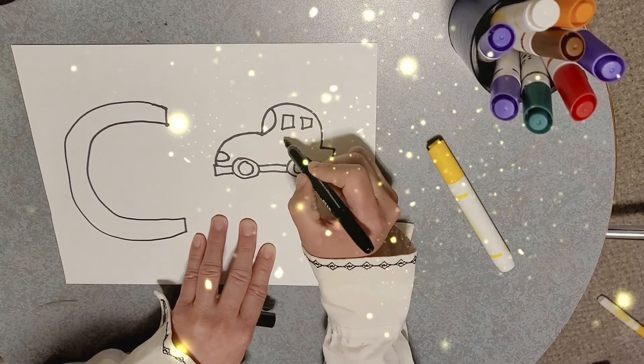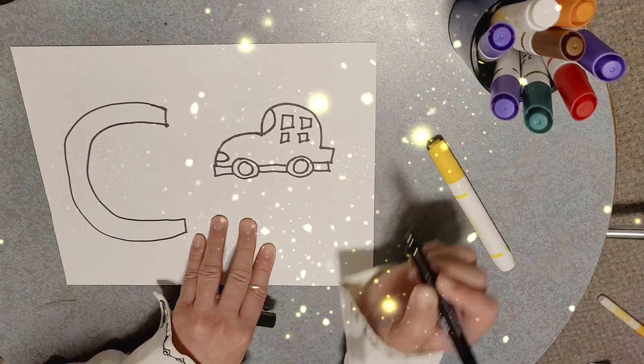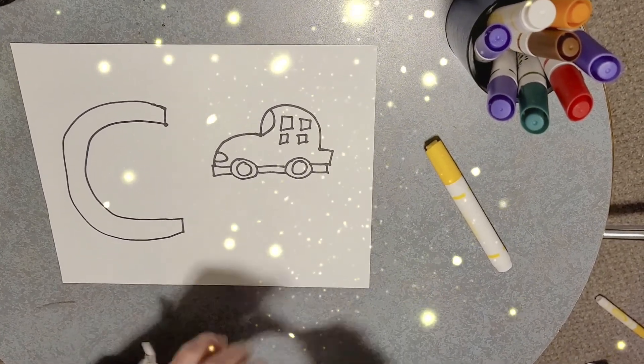Hmm... I think I'm making four windows! Of course! I'm done drawing!